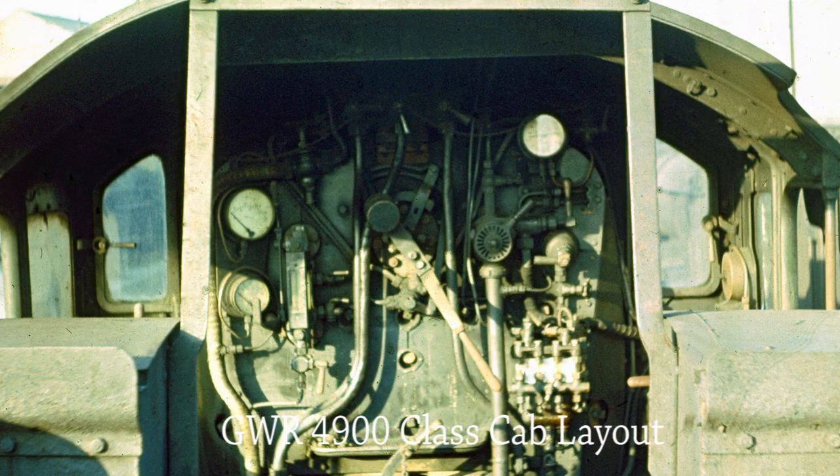Dave has taken this photo from the tender of GWR 4900 Class 6868 Penross Grange showing the cab layout.